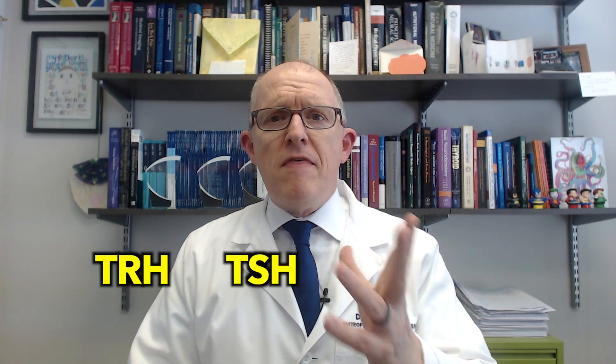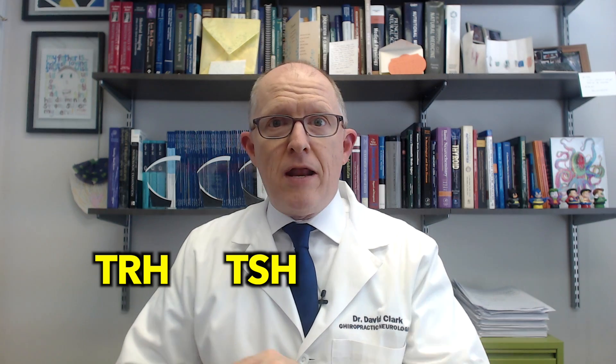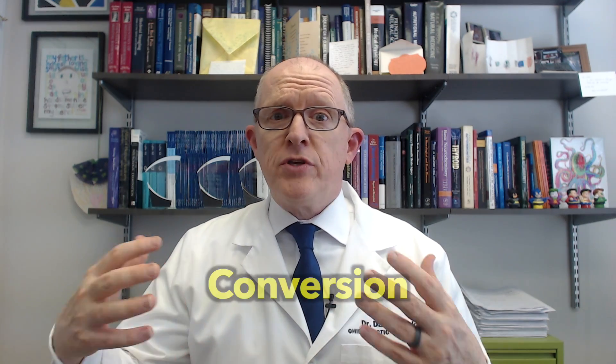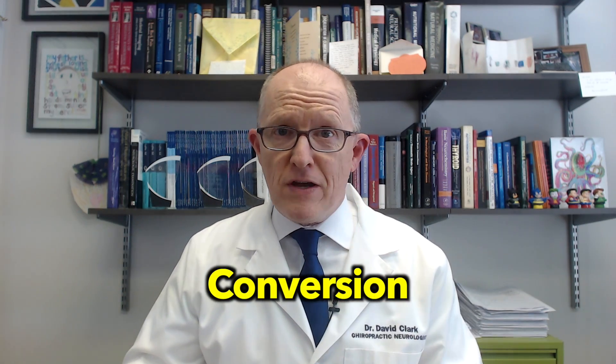Let's start with a quick explanation of how thyroid hormones are made. You have your hypothalamus, which makes something called TRH. That sends a signal to your pituitary gland, which makes TSH or thyroid stimulating hormone, and then that contacts the thyroid gland, which tries to make T4 and T3. The vast majority of what your thyroid gland makes is T4, not T3. About 80% of the T3 you see on blood work has to be made outside the thyroid gland through a process called conversion — and remember that because iron affects that as well.